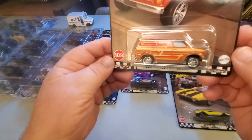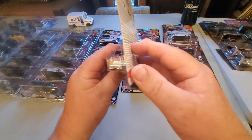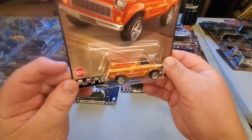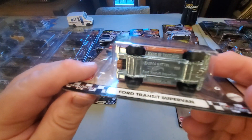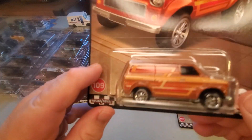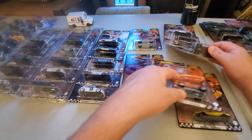109 is the Ford Transit Supervan. I know it's that small Ford van, but every time I see this casting I think it's a Mini — and then it's like, oh yeah, it's a little Ford van. It's done up pretty nice though. I like it; this looks good. But I always think it's a Mini.